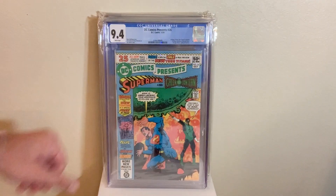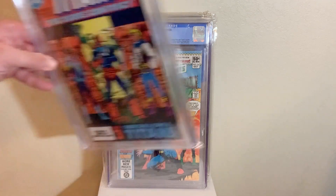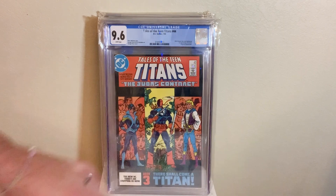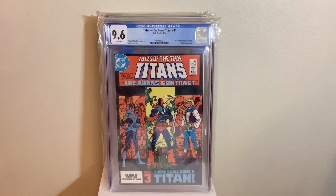Next up, we got DC Comics Presents 26, in a 9.4 — first appearance of the new Teen Titans. Not the best cover, but a pretty awesome book. Speaking of the Teen Titans, we got Tales of the Teen Titans number 44 in a 9.6 — first appearance of Dick Grayson as Nightwing. Pretty awesome book right there, for sure.